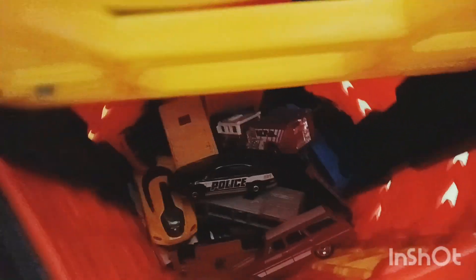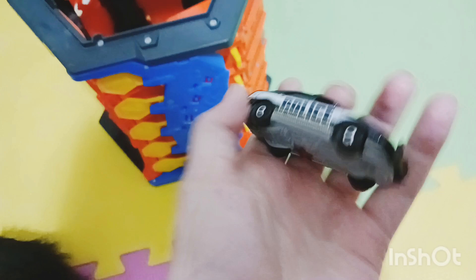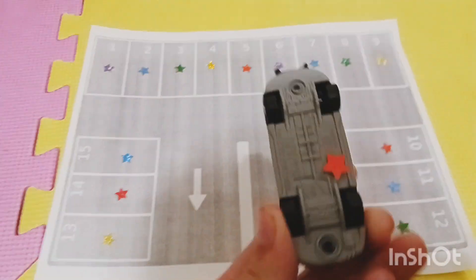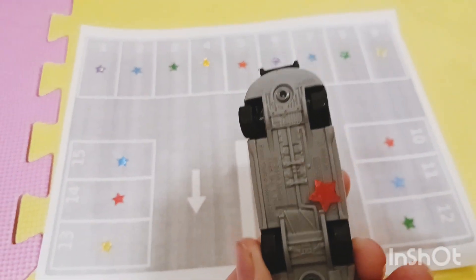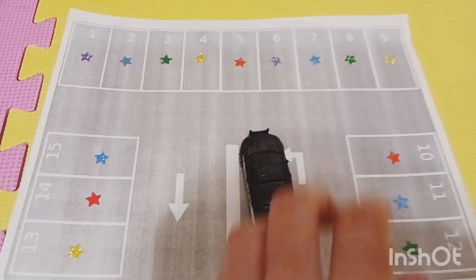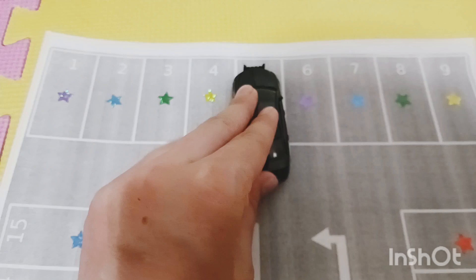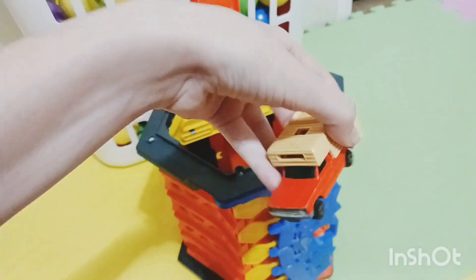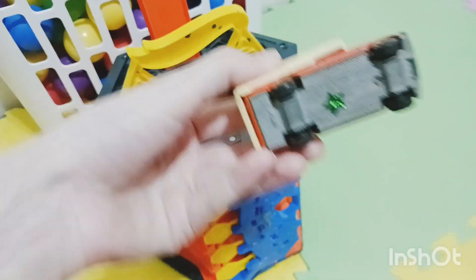Let's get them out. Here's the first car — it's a police car. Let's see, it has a red star on the bottom. Now we have to find a parking spot with a red star. Here we go, parking spot number five!